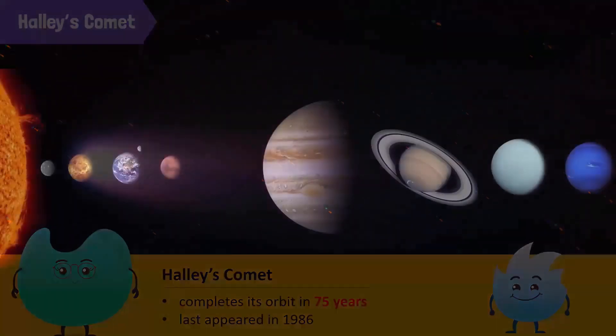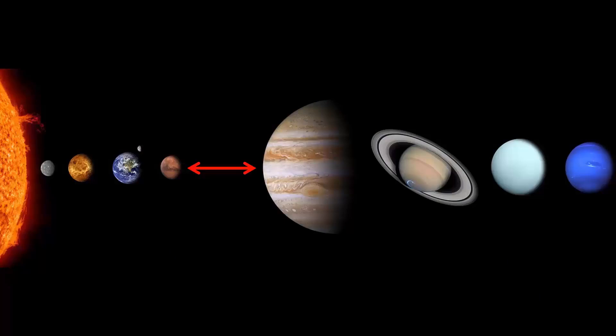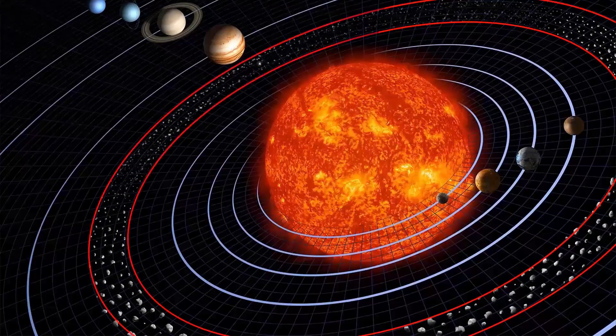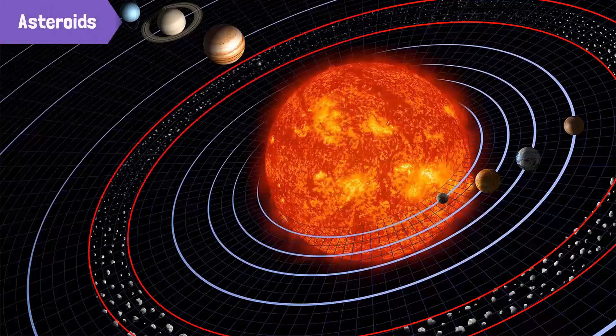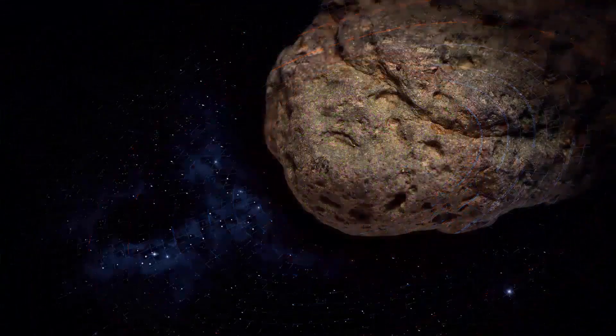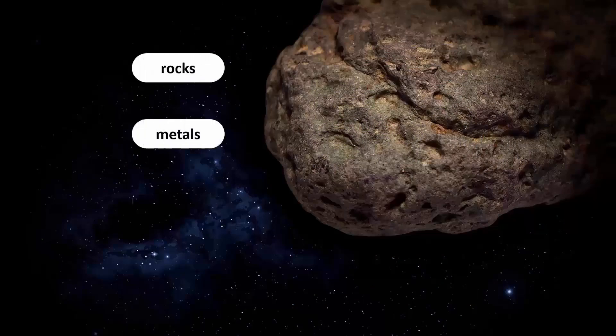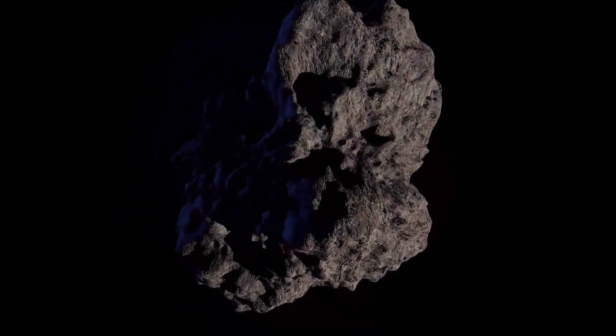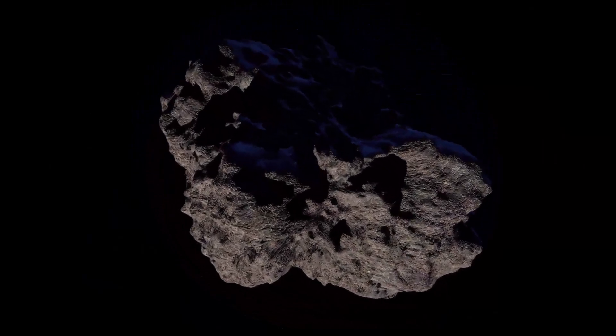Do you know that there is a wide gap between the fourth planet, Mars, and the fifth planet, Jupiter? In this gap, there is a belt of rock-like objects scattered around. These rock-like objects are called asteroids. Asteroids are mostly found in the asteroid belt between Mars and Jupiter, but are generally found throughout the solar system. Asteroids are also made up of rocks, metals, and minerals. The size of asteroids may vary from a few feet to 1,000 kilometers.